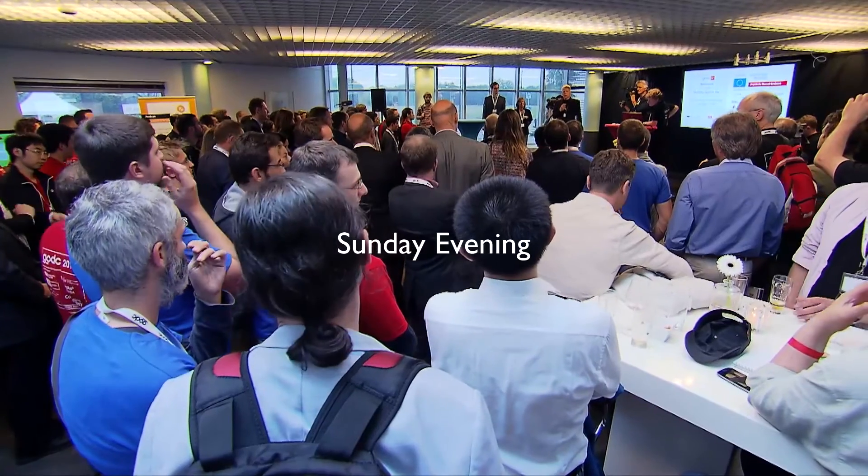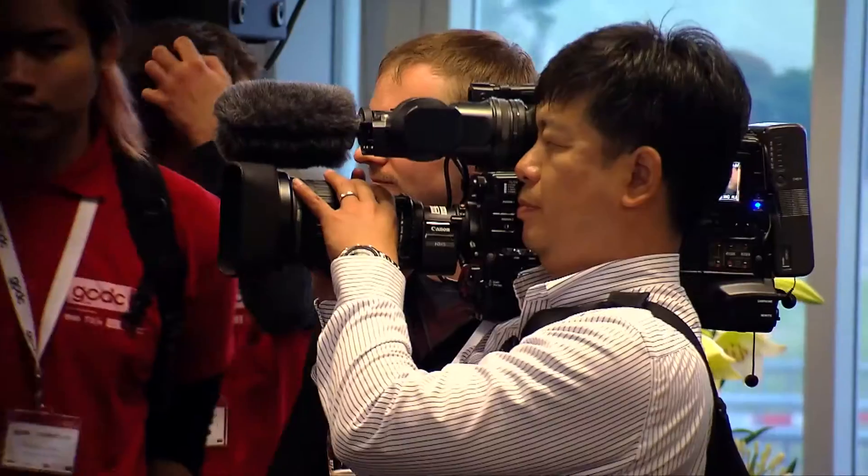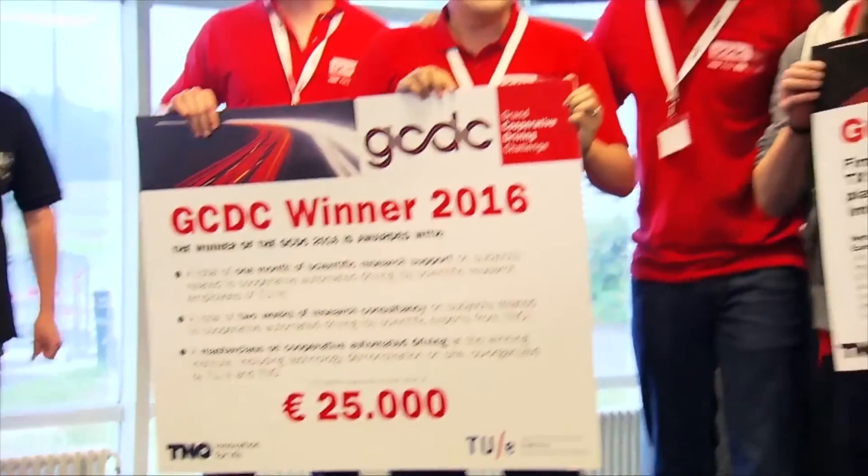The winner of the GDC 2016 is Team Hamster. Winning this competition was so cool — in a way it was an awesome experience. We won because of the robustness of our system, but also because of the teamwork and how well we could cooperate. The results showed that we did very well in all aspects of the competition.